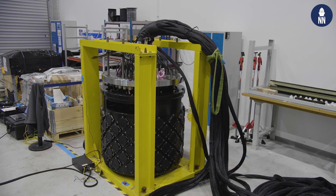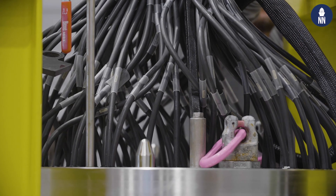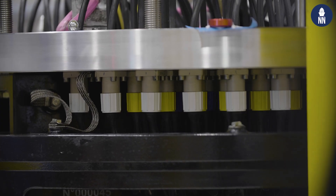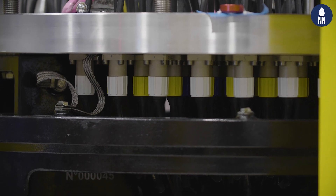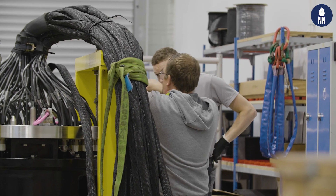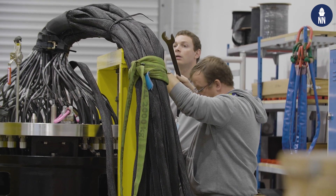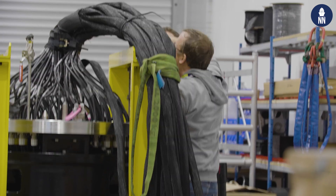Behind me you can see the new hull-mounted sonar, the Kingklik Mark II, also known as Blue Hunter. This is a new generation compact hull-mounted sonar. The launch platform for this is the FDI frigates of both France and Greece, and the Miecznik-class frigate of the Polish Navy as well.